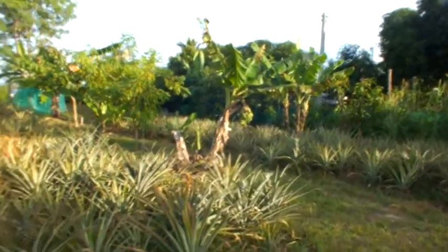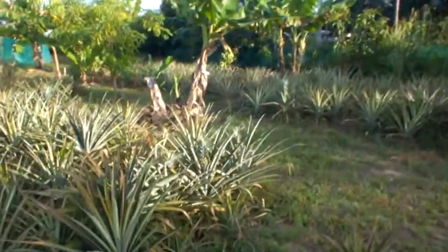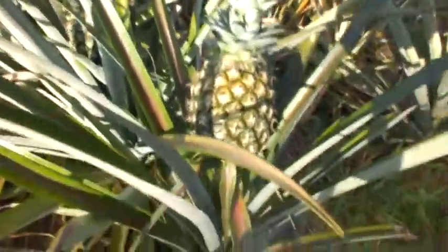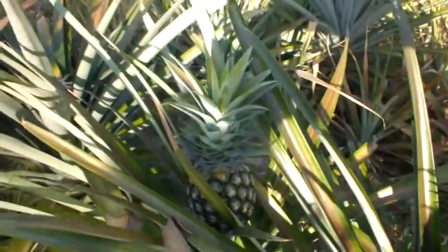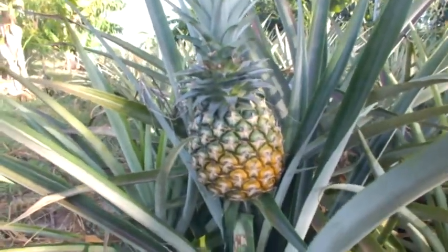We're here at the top of the pineapple plantation. There are some pineapples in the morning sunshine here at about 7 o'clock. This one's starting to turn yellow so it can be picked and eaten.